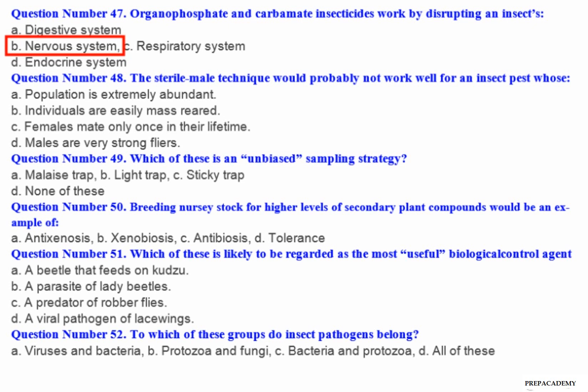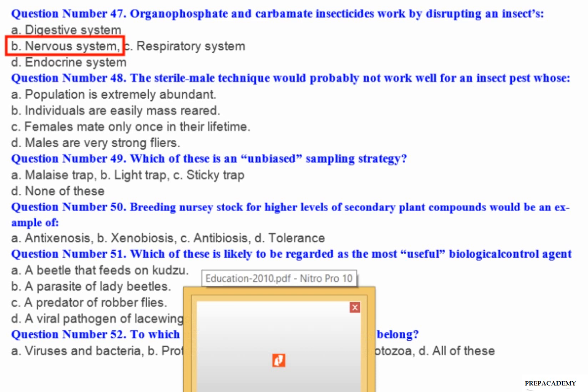Question number 48: The sterile male technique would probably not work well for an insect pest whose — A. Population is extremely abundant. B. Individuals are easily mass-reared. C. Females mate only once in their lifetime. D. Males are very strong flyers.